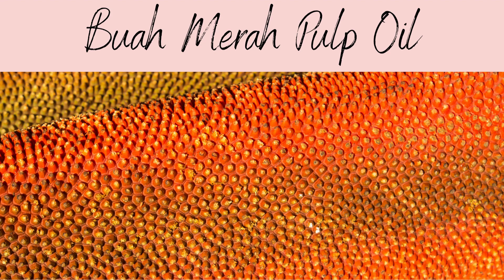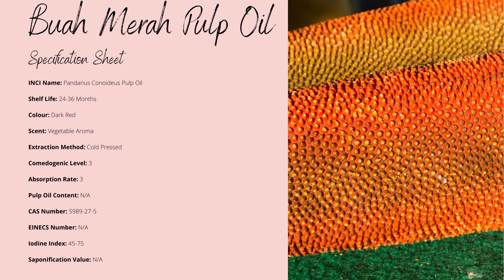Best known for its fantastic antioxidant properties, with some studies showing it contains some anti-cancer properties as well. It's a fantastically rich oil for its red coloration that can stain if used in too high a concentration. The shelf life is between 24 and 36 months due to its high level of stable fatty acids and incredibly rich antioxidant capacity. There is a slight vegetative aroma, but due to the minimal concentrations commonly used, it shouldn't affect your formulation's aroma.